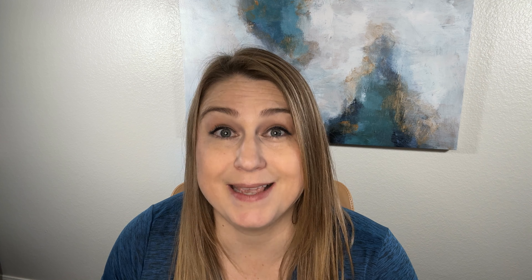Welcome to Living in North Austin Suburbs, your go-to destination for all things related to the vibrant communities in and around the Austin area. I'm Jenny Wagner, your trusted realtor based in Cedar Park, Texas. I connect with individuals seeking a personalized home buying experience, enriched by my extensive knowledge of the local area. Together, let's embark on a journey to find your perfect home.